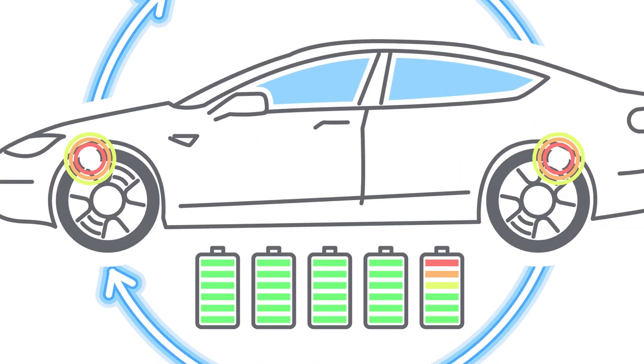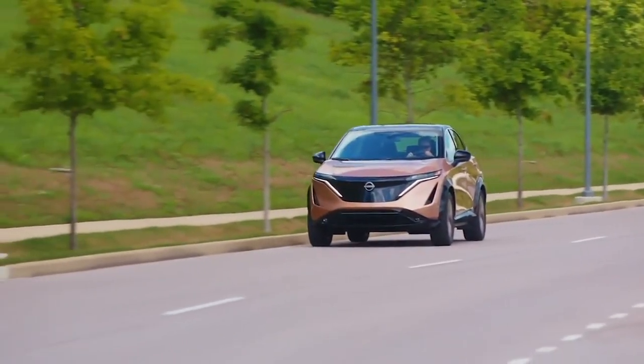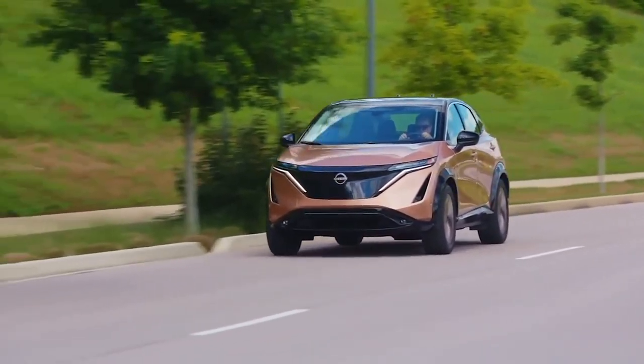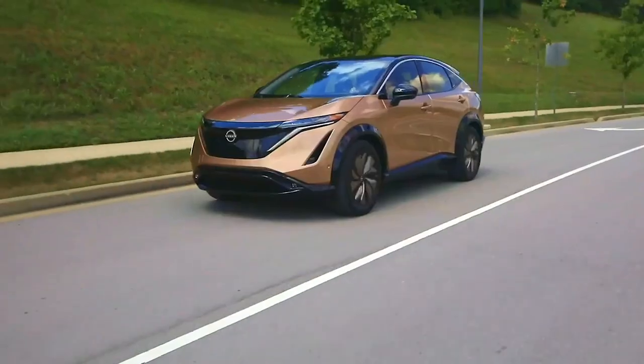Regenerative braking is an EV's or hybrid's first choice for braking, and these vehicles recharge their high-voltage batteries through the regenerative braking process. Instead of just wasting that braking energy by releasing it into the air as heat, the vehicle captures it and saves it in a box in the back of the car as stored energy.